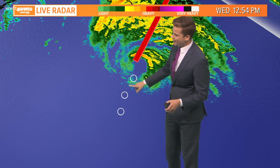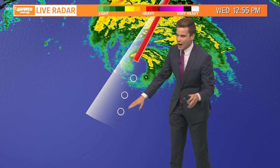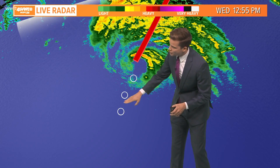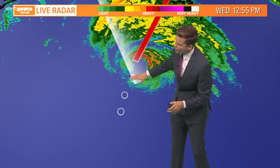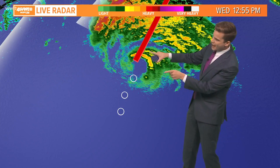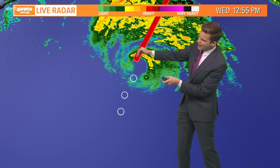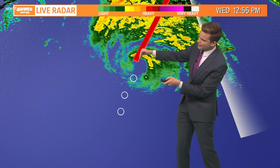It is heading towards the northeast. The big question is where does it make landfall. I was tracking the eye — these are the center locations over four hours: where it was four hours ago, two hours ago, and about 30 minutes to an hour ago. You notice it's slowly making that northeast turn. Here's the forecast line — it looks like it's tracking near or just east of the forecast line at the moment.